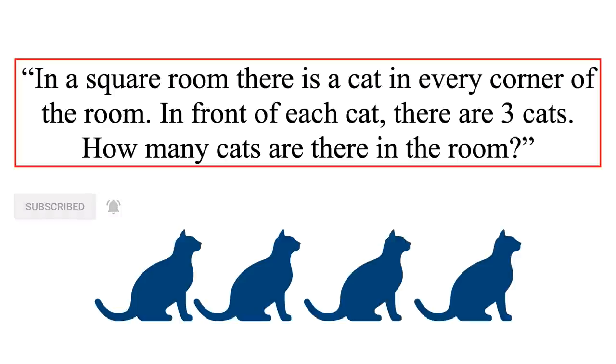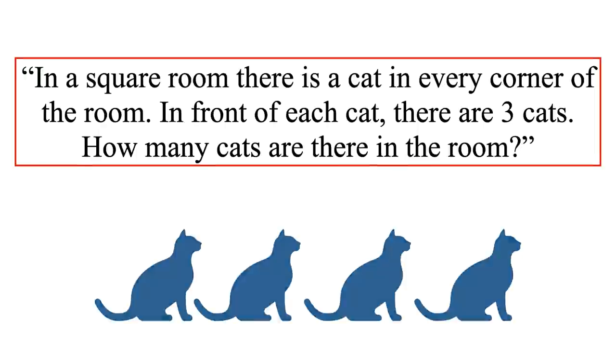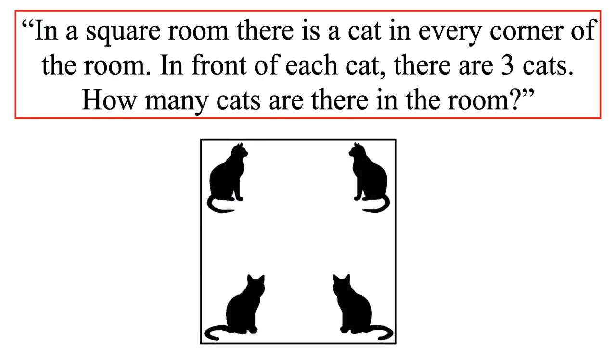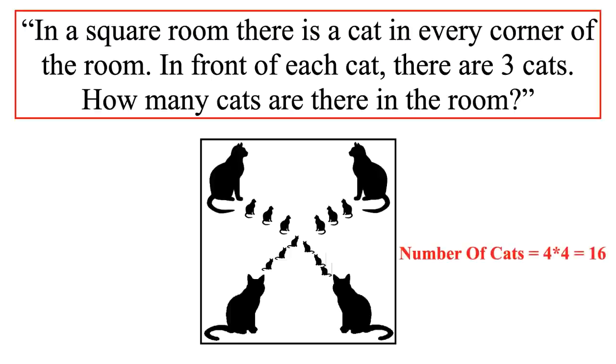Let's check the solution now. There are multiple solutions for this riddle depending on the interpretation. If you read that there are four cats in the room and in front of each cat is another three cats, then it might lead you to the answer of 16 — but this is not correct. You will have reached this answer if you assumed three cats were in front of every corner cat, meaning four cats in every corner, which is 4×4 = 16. This is the incorrect answer.